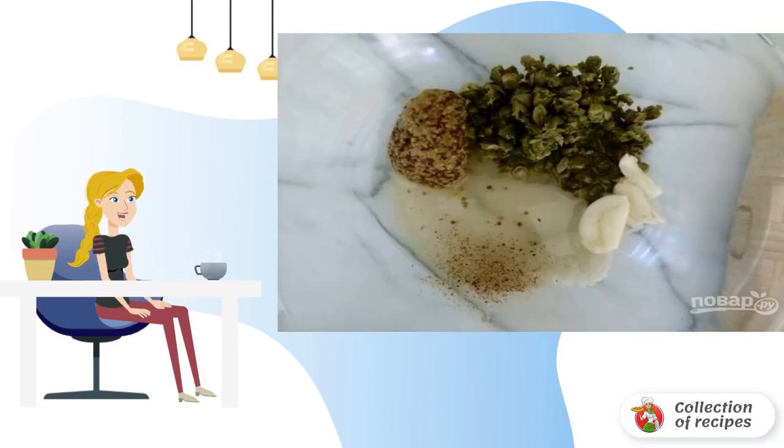To prepare the dressing, combine vinegar, oil, mustard, crushed garlic and capers. Mix everything thoroughly. You can use a blender.